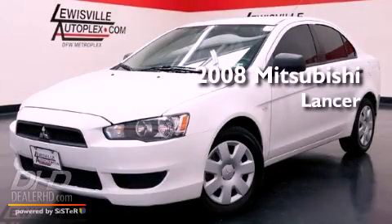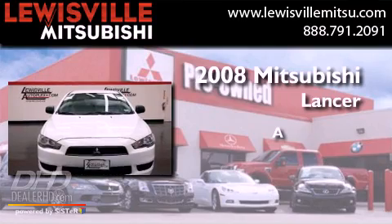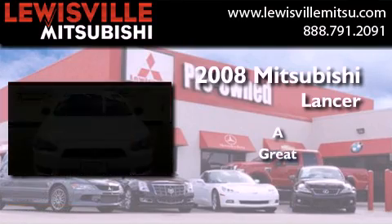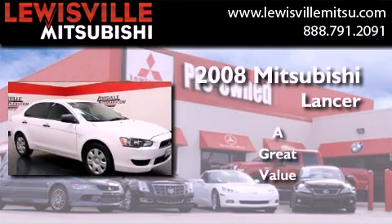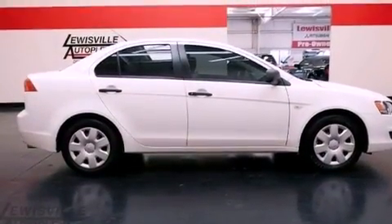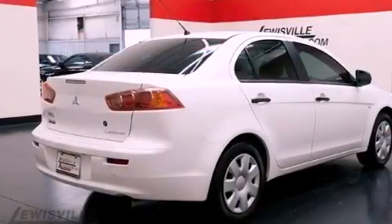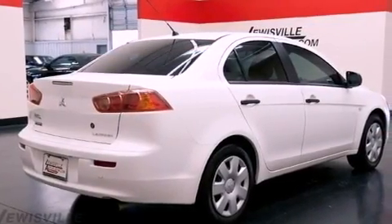This is a 2008 Mitsubishi Lancer. Its top features include a rear window defroster, a CD player, an engine immobilizer theft deterrent system, and a passenger side vanity mirror.